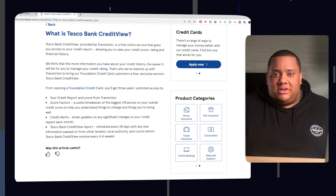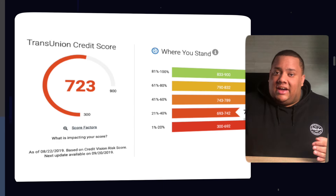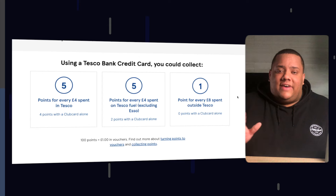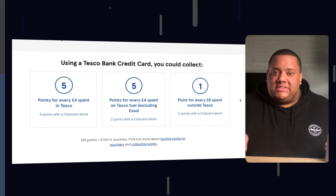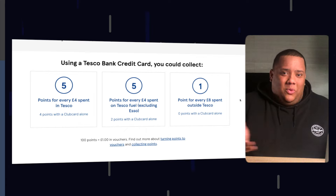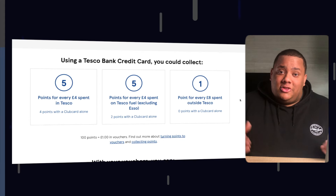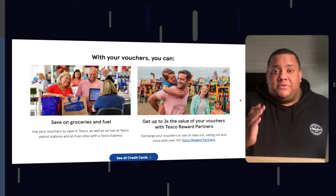The Tesco Foundation Credit Card gives you two years' access to Credit View, run by TransUnion, which allows you to track and monitor your credit score and the effects you're having on it. You're also able to collect Tesco Clubcard points — more than a standard Clubcard — every time you spend on your credit card. You'll earn five points for every £4 spent in Tesco and at Tesco Fuel, plus one point for every £8 spent elsewhere. Every 100 points converts to £1 in vouchers to spend on groceries or fuel.